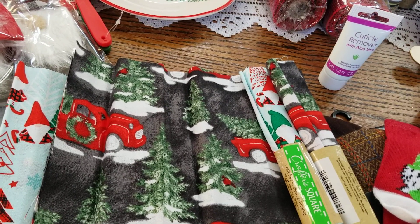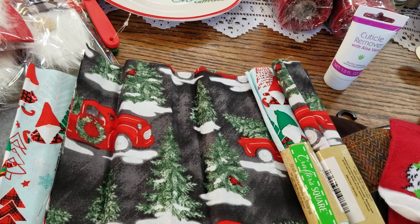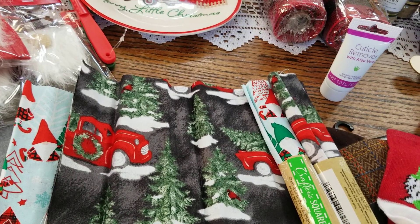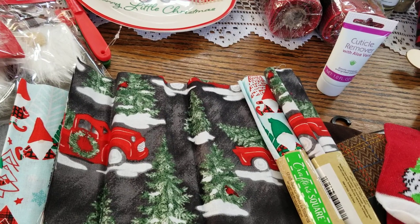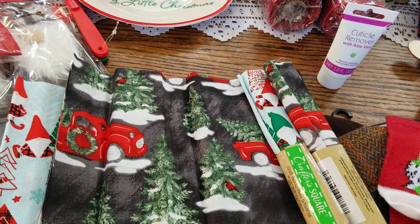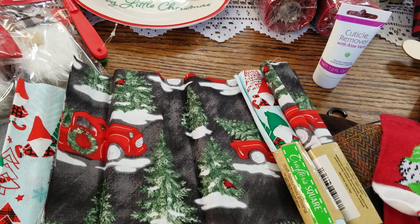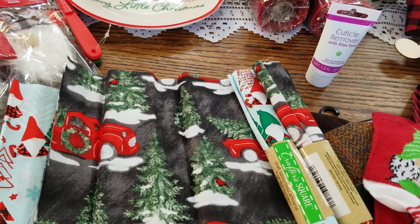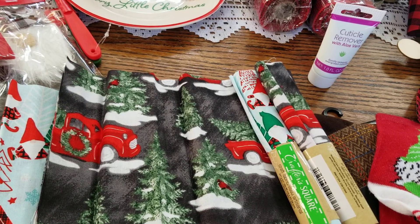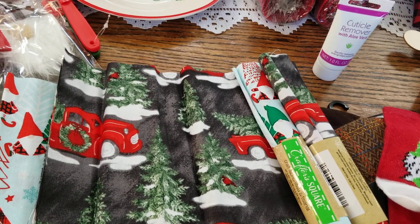I have a Dollar Tree haul to share with you guys. Thank you so much for all the kind comments on my last video. If you stuck around to the end, I let you know that my Dollar Tree hauls are not going to be these gigantic massive hauls anymore. I did a huge purge and realized I was getting more projects than I was doing and spending money that didn't need to be spent. I'm only picking up things I know I'm absolutely going to use.